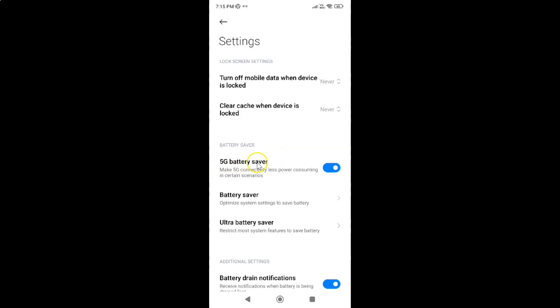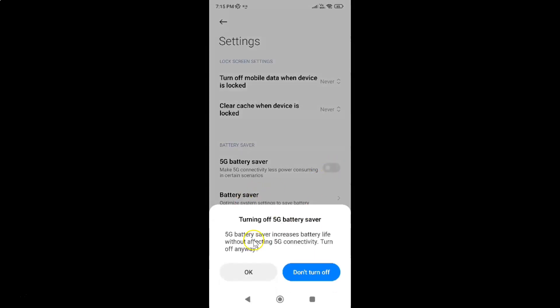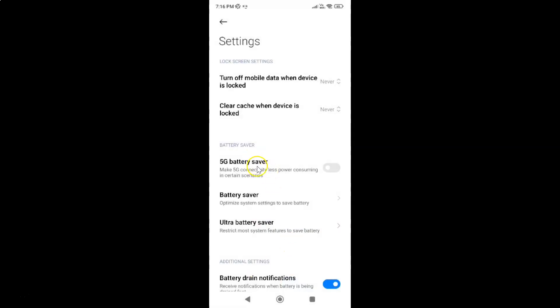To turn off 5G battery saver you have to turn off this toggle button by tapping on it so that the slider moves to the left. You can see here we have a pop-up: 'Turning off 5G battery saver — 5G battery saver increases battery life without affecting 5G connectivity. Turn off anyway.' Just read this message and if you agree tap on the OK button.